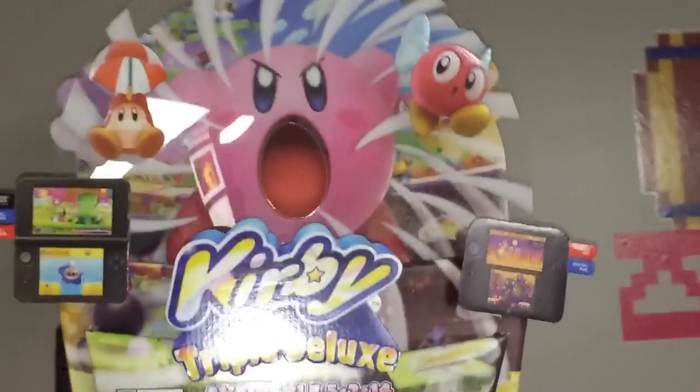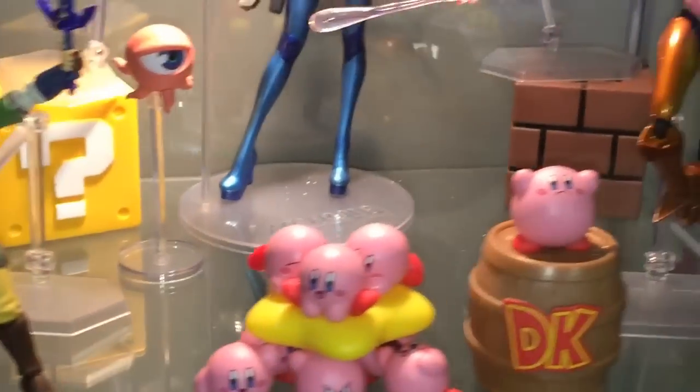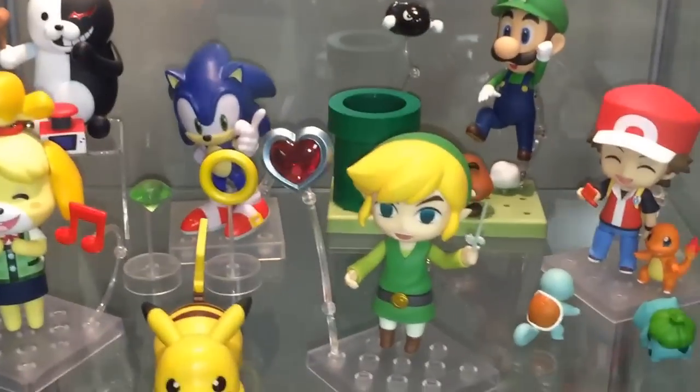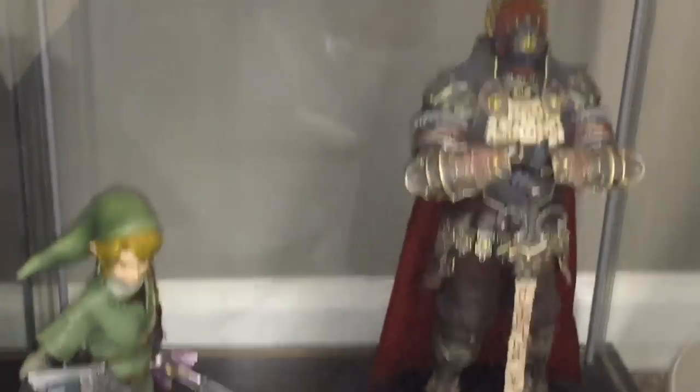And then here's my Game Gear. And then up here's my Kirby Triple Deluxe counter display. And my Figmas — really love these guys. And here's the Nendoroids. And some Mega Man figures.